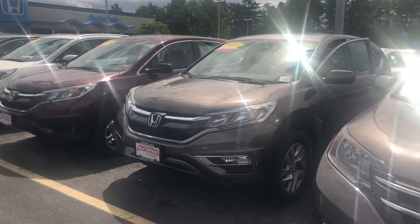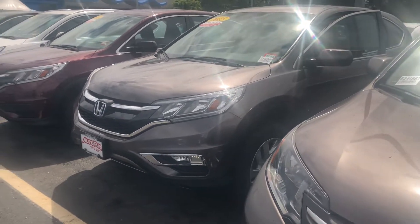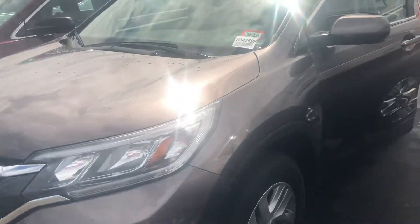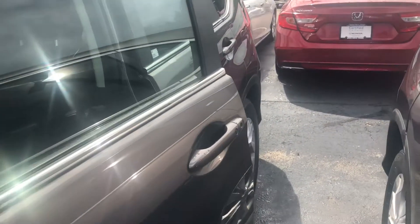Hey there James, this is Bob Black over at Auto Fair Honda in Manchester, New Hampshire with a quick video walk around about a 2015 Honda CR-V EX. This is the Kona Coffee Metallic color with black cloth interior, as you had requested.